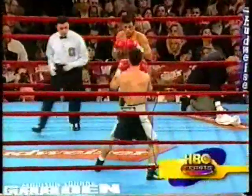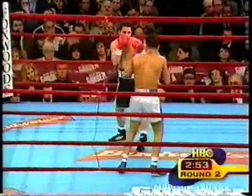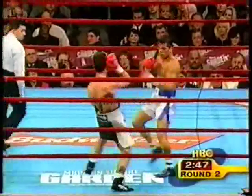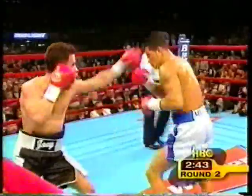When the doctor asked Gamache if he knew where he was, he said, 'I'm in the garden.' It's a Gaddy fight. Those were the right answers — good enough to keep Gamache in the fight for the second round. Round one was huge for Gaddy: 36 out of 73, 26 out of 43 power shots.